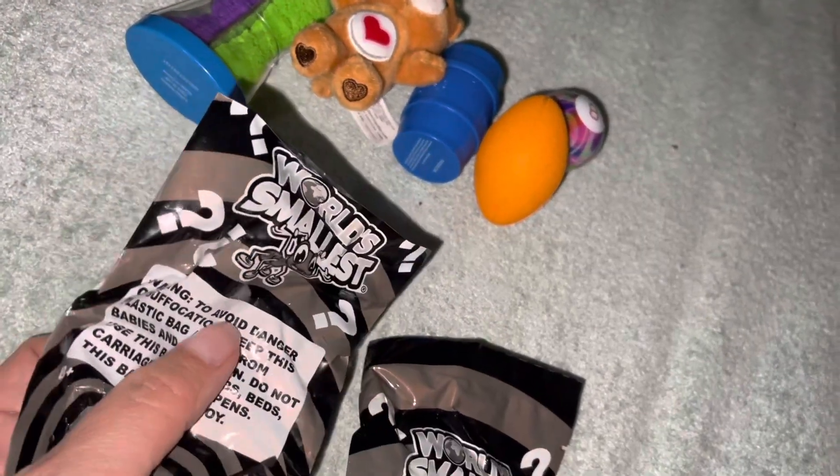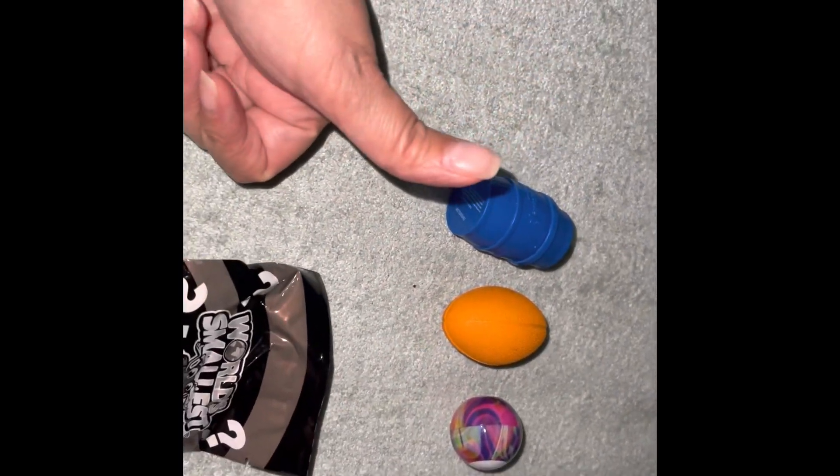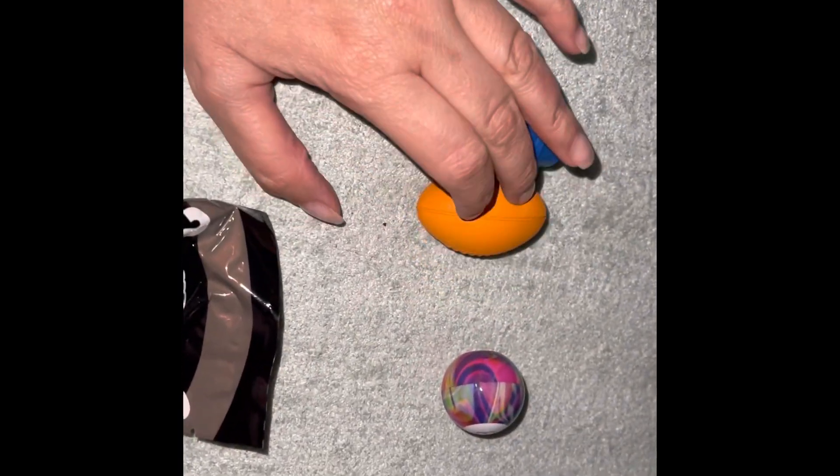The World's Smallest toys — what do you guys think about this? Thanks for watching, subscribe to my channel, like this video if you liked it, and let me know what you think. Bye!